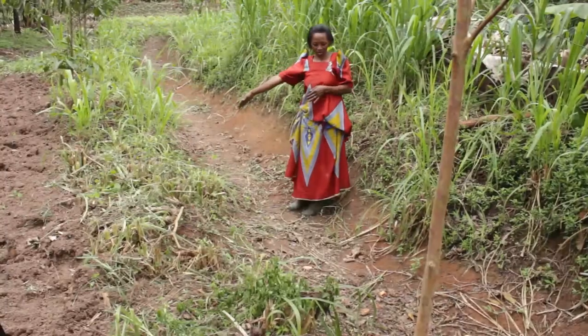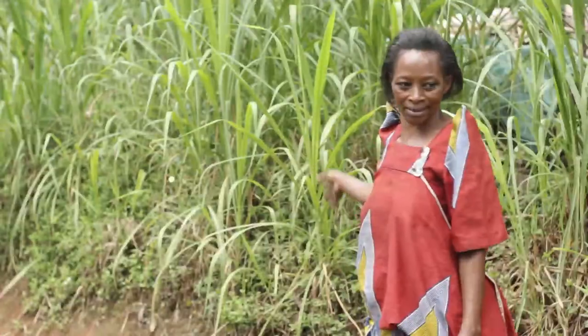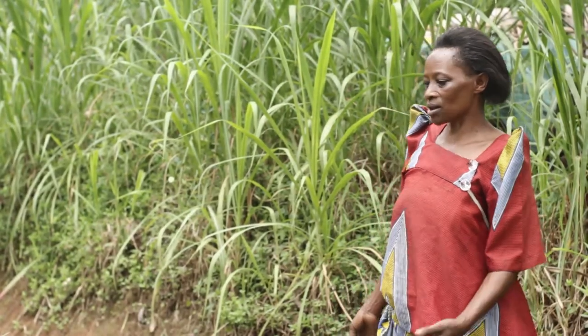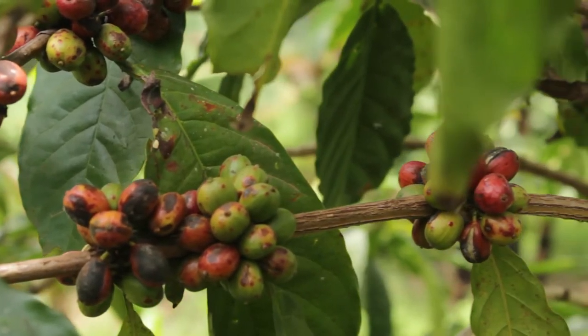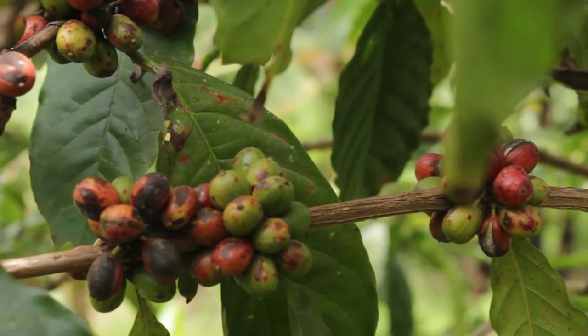We prepare our gardens with contours like this one, on which we also plant grasses. Together, they help to improve the soil's water retention capacity. If you take good care of your crops, adding fertilizers like our compost manure, they mature quicker and properly.